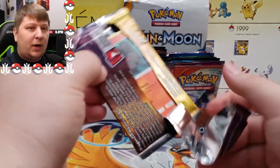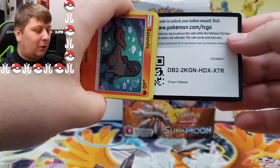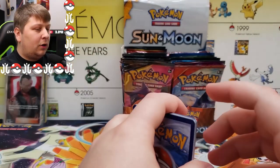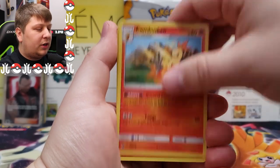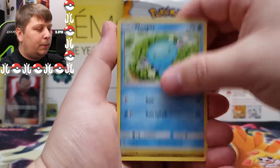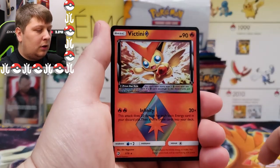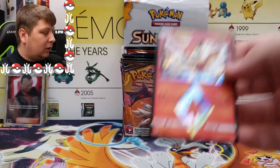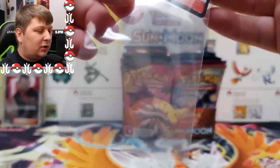Mind blown — we still have so much left to go, eight minutes into the recording. We've got a white coat on this one as well. One, two, three, four to the front. We got a Psychic Energy, Fiery Flint, Dragon Talon, Combusken, Salandit, Wooper, Jangmo-o, Horsea, Dratini, a Victini, and a holo rare Altaria.